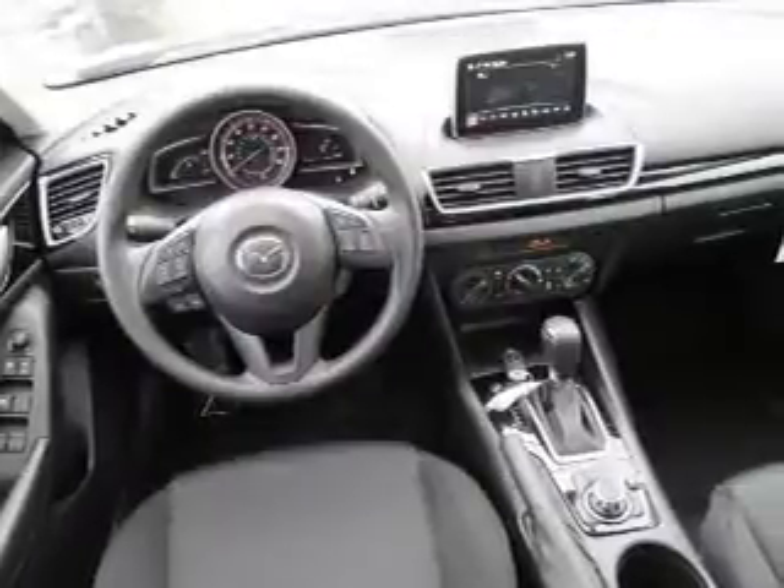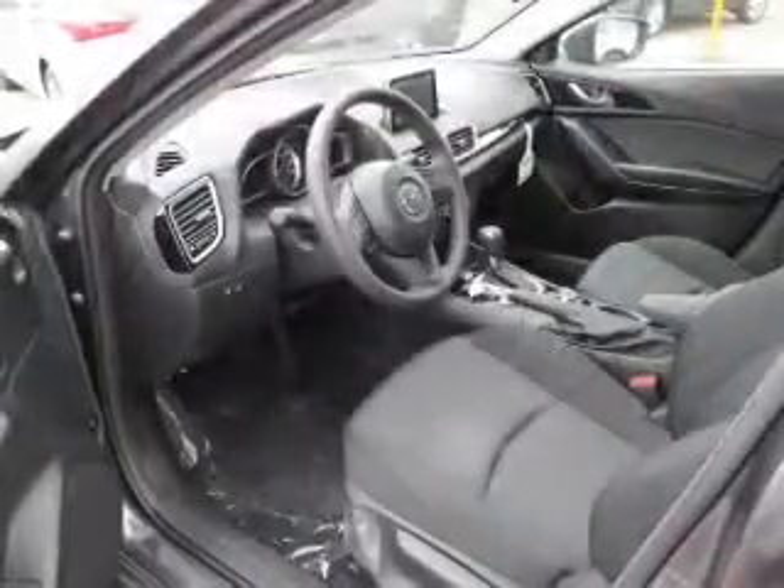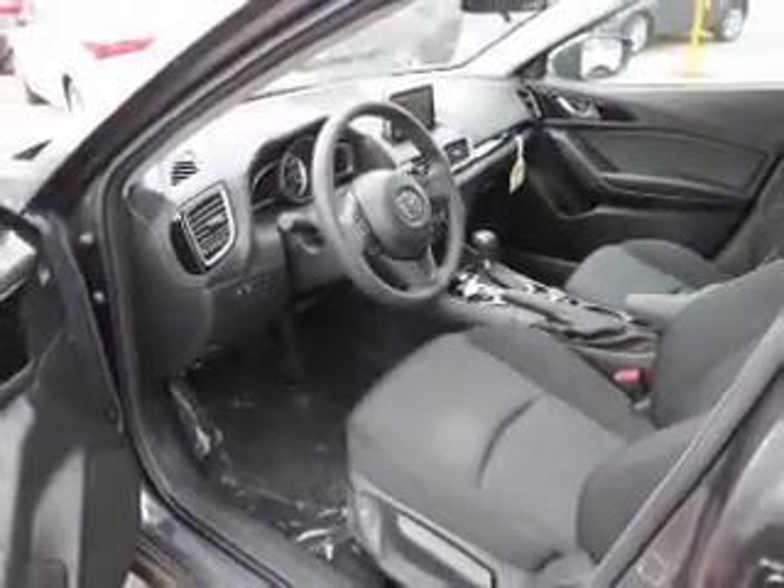Bluetooth connectivity, digital radio, steering wheel controls, auto dimming mirrors, a spoiler, cruise control, keyless entry, a trip computer, air conditioning.